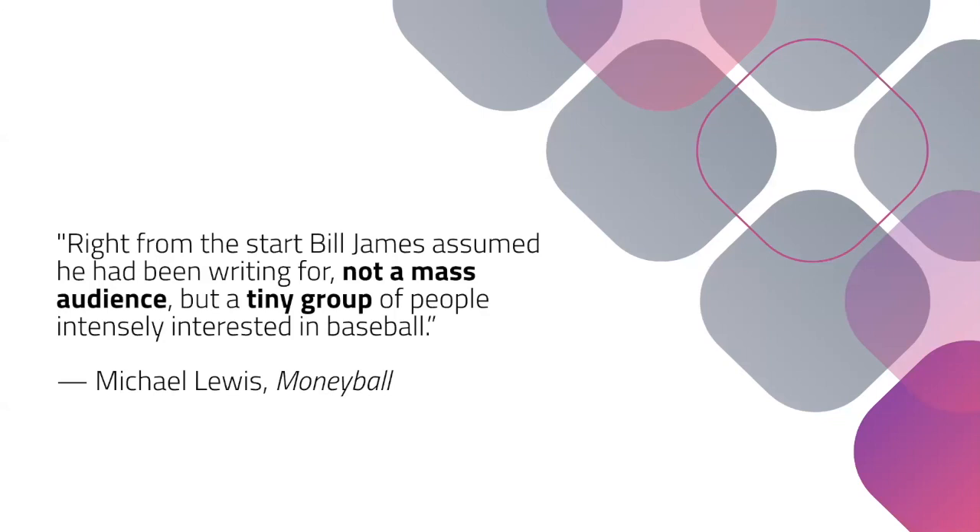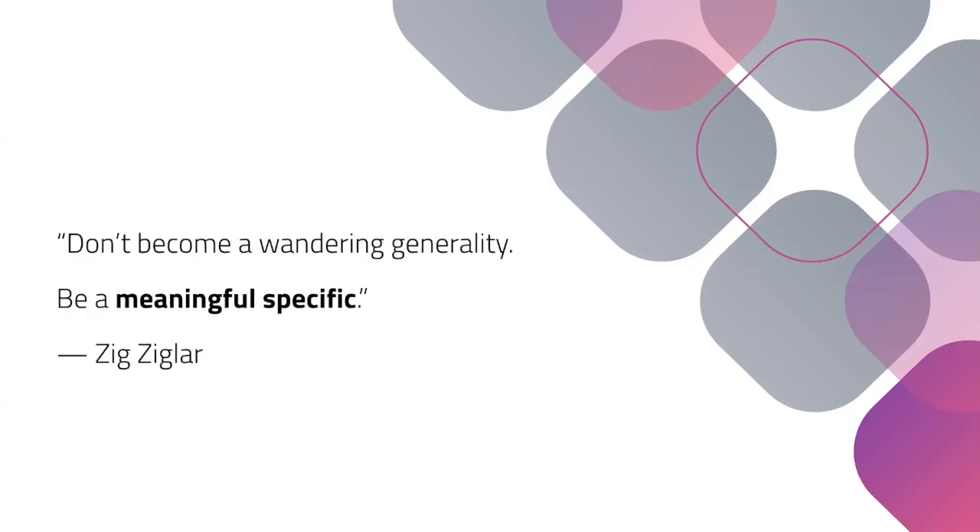What Bill James was able to do was kickstart the statistics revolution in baseball that led to Billy Beane and the Oakland A's and now the Houston Astros and all the cool things they're doing with analytics — starting from this book from 1977. It reminds me of a quote from Zig Ziglar, a mentor of Seth Godin: 'Don't become a wandering generality — be a meaningful specific.' And I think he absolutely nails it.